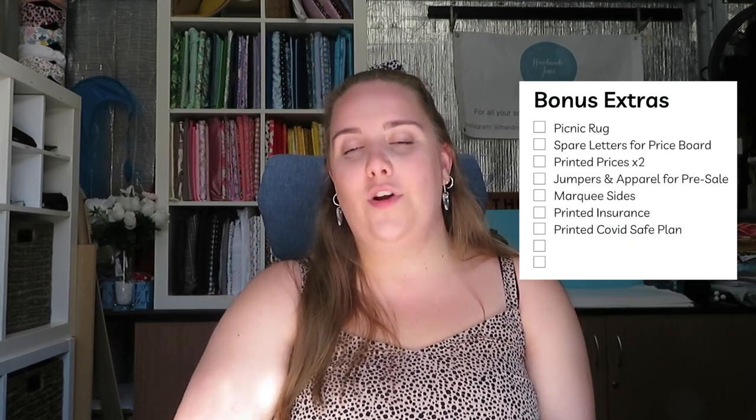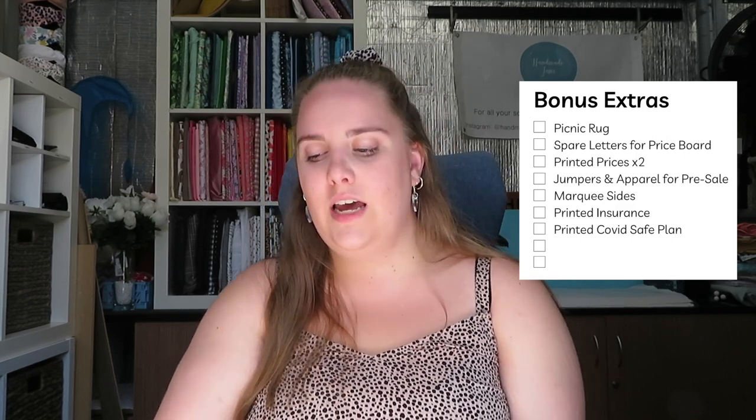The 'pack on the day' section means I don't leave things in my car overnight — never leave your float or EFTPOS machine in your car. I also have a white box with Panadol and first aid things, snacks, hand sanitiser, water bottles, blanket, jumper, phone, lip balm — think of all types of weather. Bonus extras is a little column for things I want but don't necessarily need, like a picnic rug, spare letters for the price board, or printed insurance.